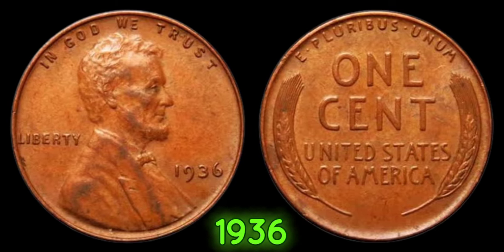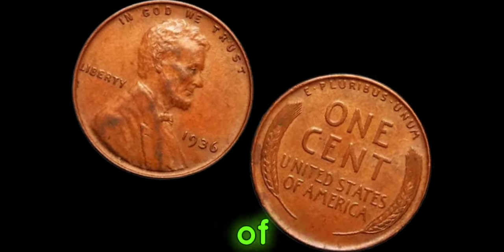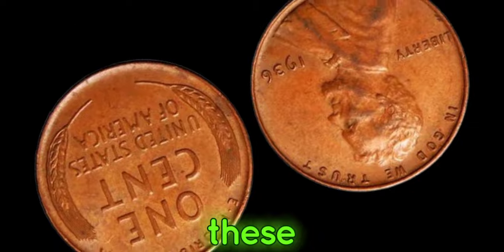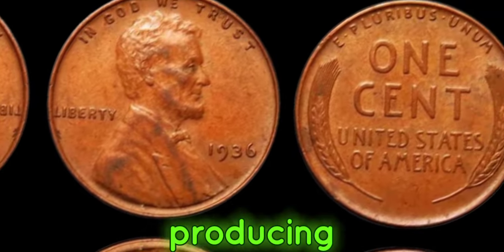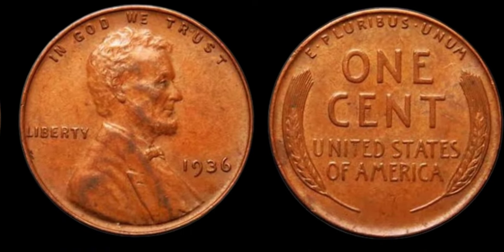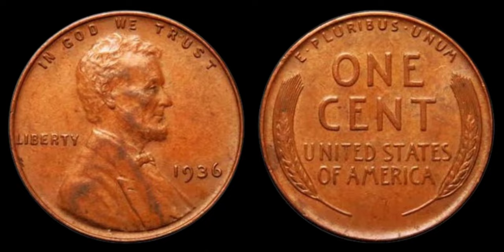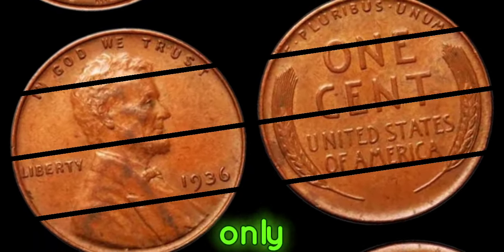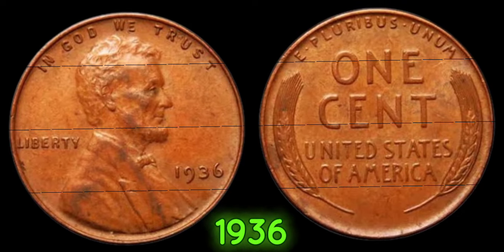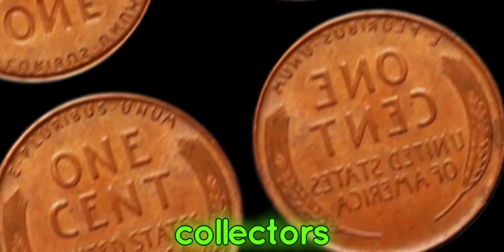What sets the 1936 No-Mint Mark Lincoln penny apart from other errors? The absence of a mint mark indicates that these pennies were struck at the Philadelphia Mint, which was the only mint facility producing Lincoln pennies at the time. However, due to a misalignment or malfunction in the minting process, these coins were produced without the P-Mint Mark. With only a handful known to exist, this coin has become a holy grail for collectors worldwide.